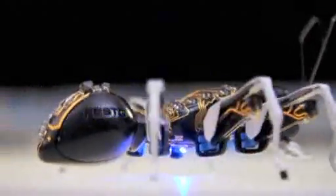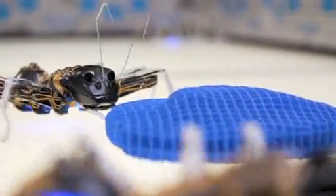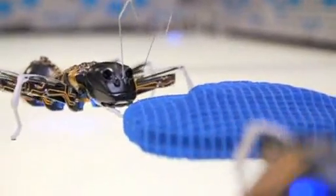The robot ants work out their location using a camera and floor sensor. They have grippers to grab items to be moved and six legs, just like their natural counterparts.